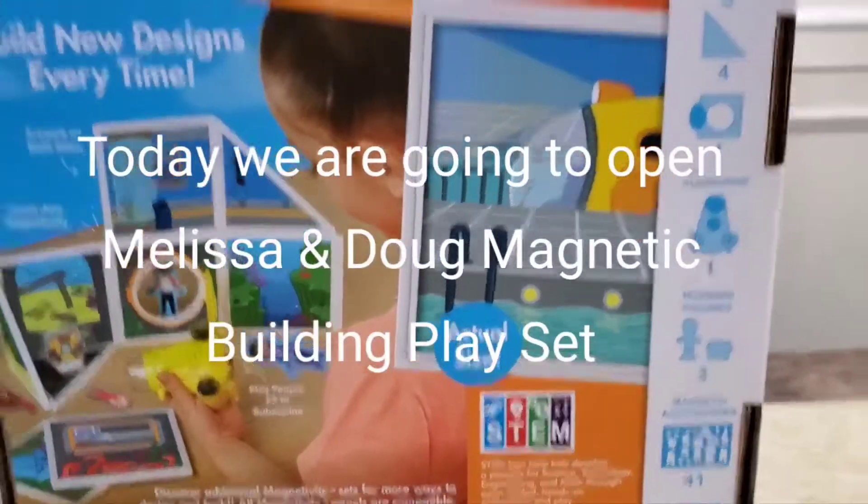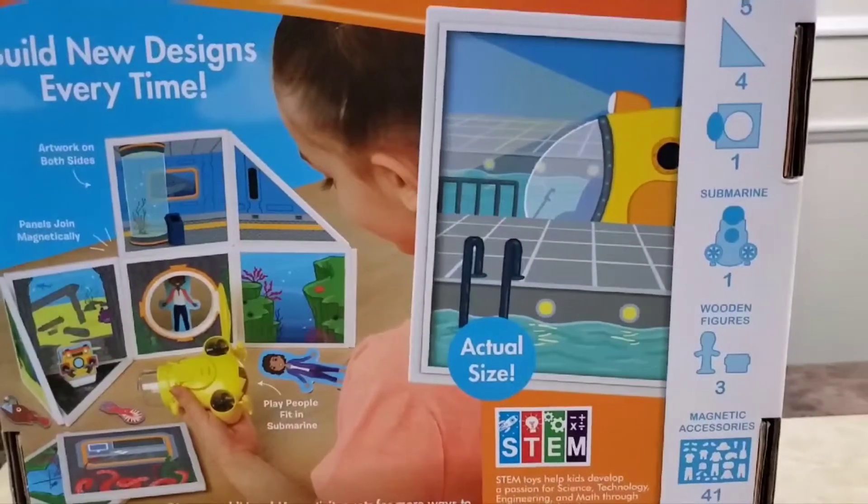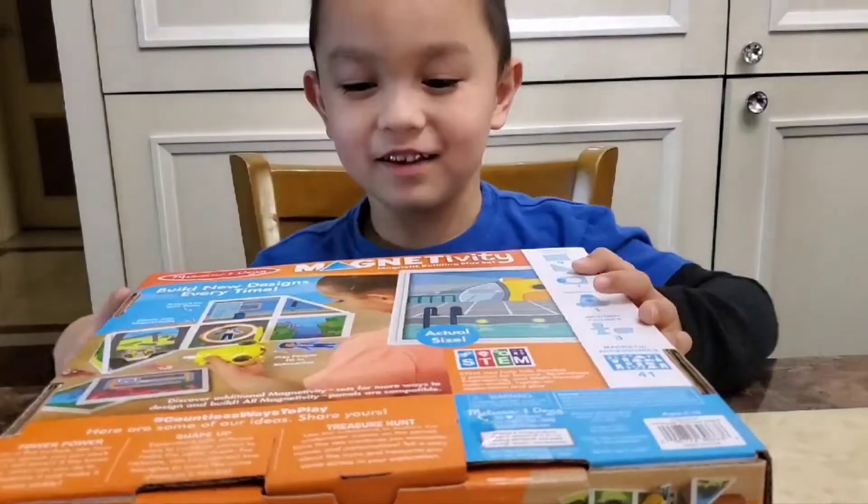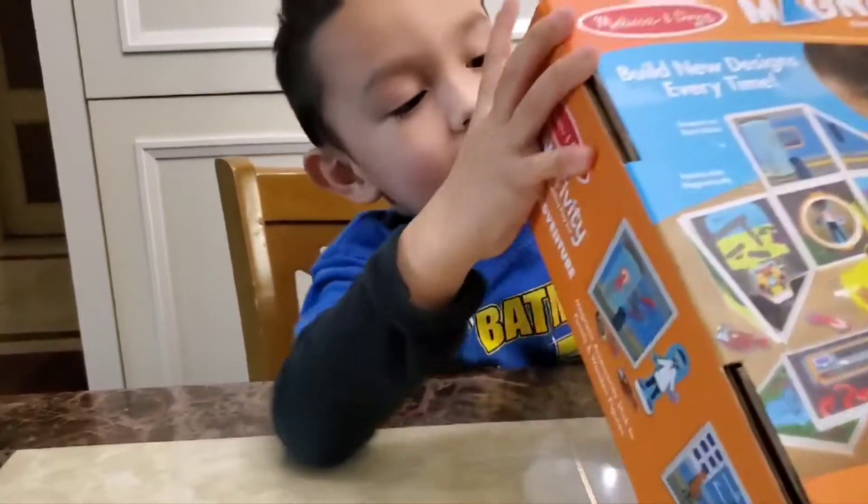Let me just say where this toy is. Hi Jordan, where are you? Hi, are you going to open your new toy? Yeah.